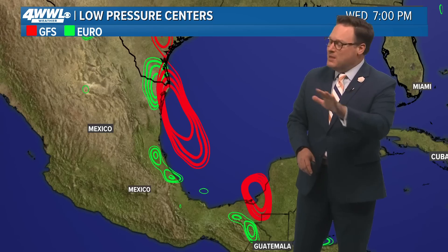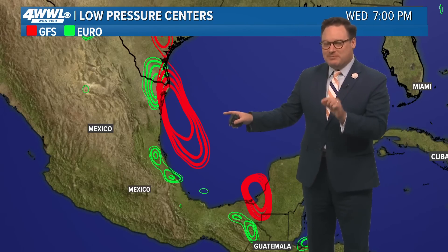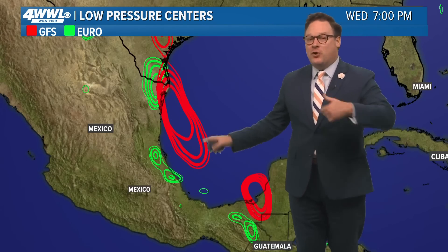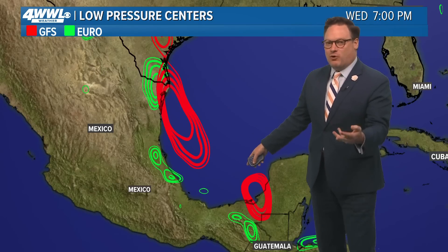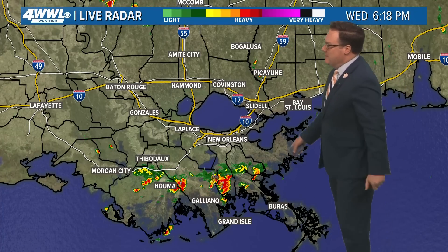And almost in the exact same location — not to say this would be an organized or named storm, but it certainly looks to be more of a rainmaker. We'll watch this closely. What would be amazing is that if this were to be named, this would be the fourth storm making landfall potentially in almost the exact same location: Alberto, Beryl is on its way toward Mexico, Chris, and possibly our D storm could all be making their way toward the east coast of Mexico. It's just like a bullseye on them this year.